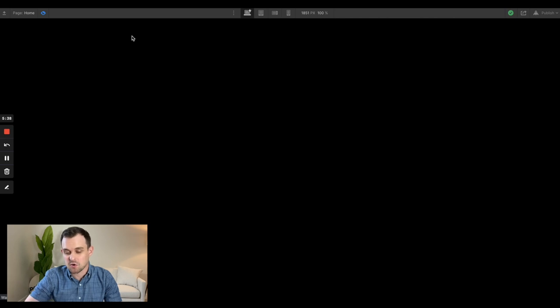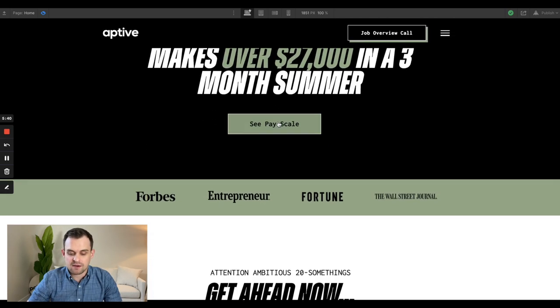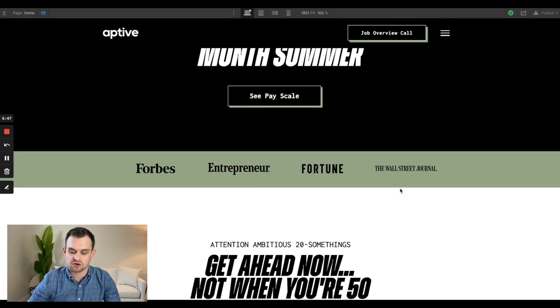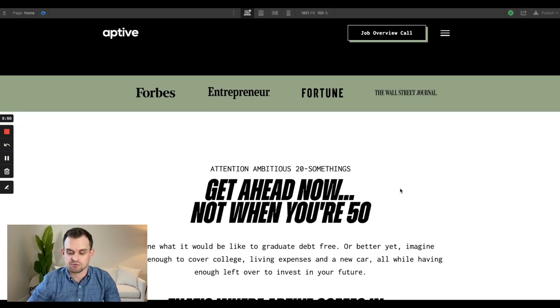Going back to the homepage, as you scroll down, we've got our social proof here. Aptiv is a very legitimate company — they've been featured in Forbes, Entrepreneur, Fortune, and the Wall Street Journal. As we scroll down, you're going to see a lot more of this social proof.